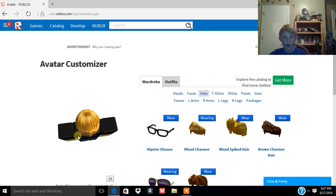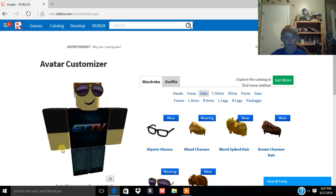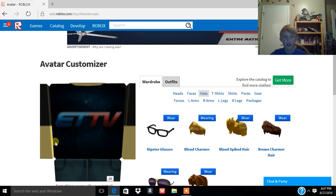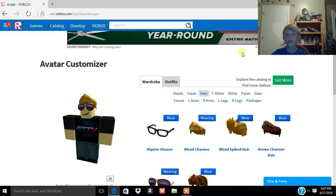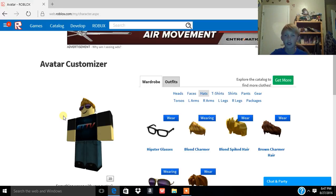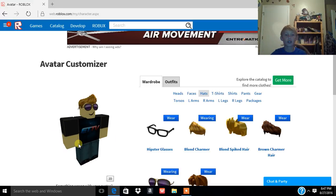I found this new screen recorder — I should recommend it to you guys. It's free and it's called Ice Cream Screen Recorder, and you can have a face cam running. I have the best internet in my town, so I can run my face cam with my screen recorder with Roblox running and still have four more people on the internet.